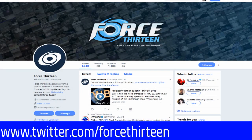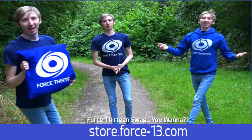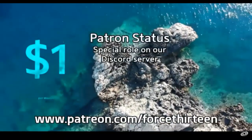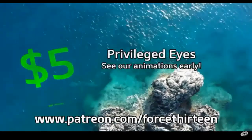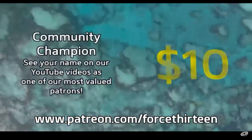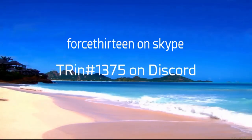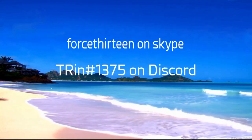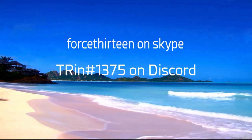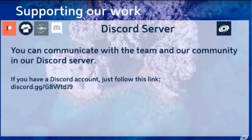We're also on Twitter, keyword Force 13. If you want to look as swag as our own Nathan Foy, you can rock our colors by going to our store at store.force13.com, or you can support the project directly via Patreon at Patreon.com/Force13. If you want to reach out to the project directly, you can find us on Skype at Force13, call extension 1375, or hit the Discord link in the description below. More information is also available at the end of this segment.